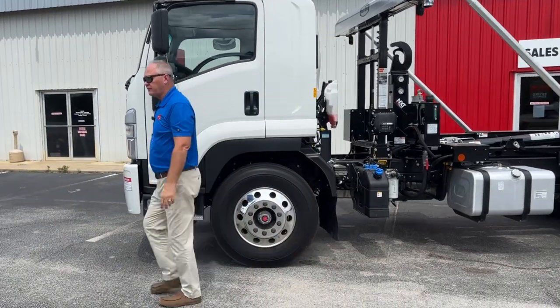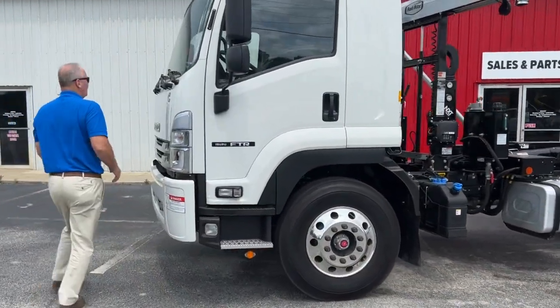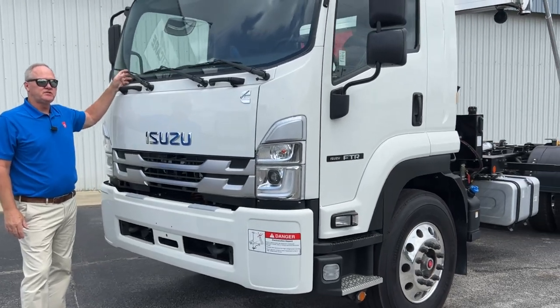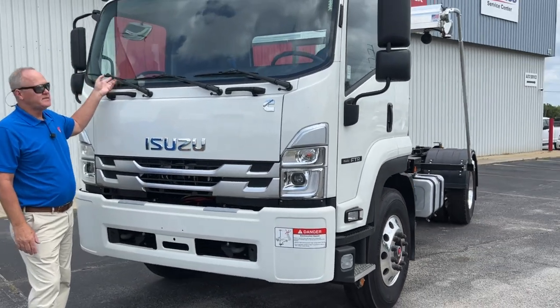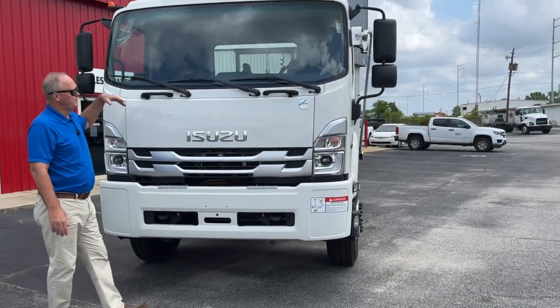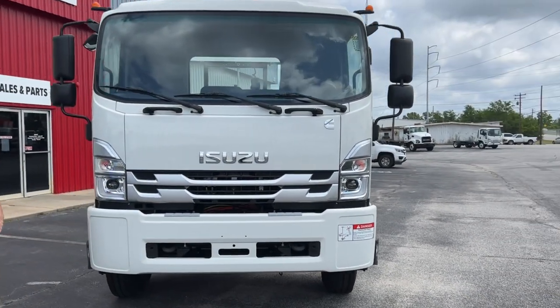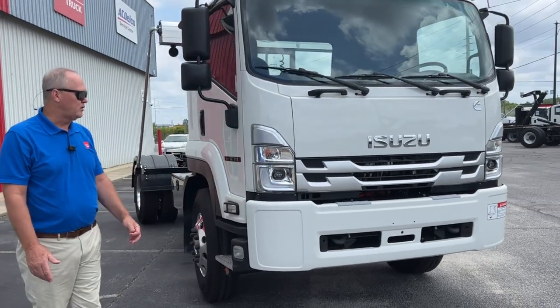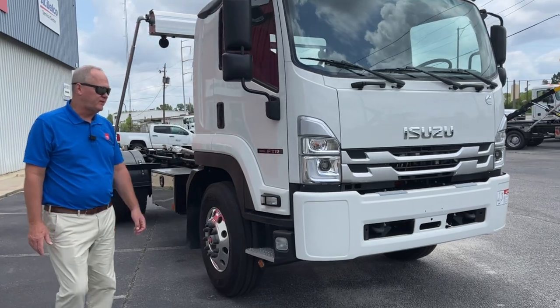If you'll follow me around to the front — we have such a big windshield that gives you such good visibility. It takes three windshield wipers to wipe this thing off, but it just allows you to see where you're going and what's going on around you so much better than the smaller cabs that you see on some of the other manufacturers.